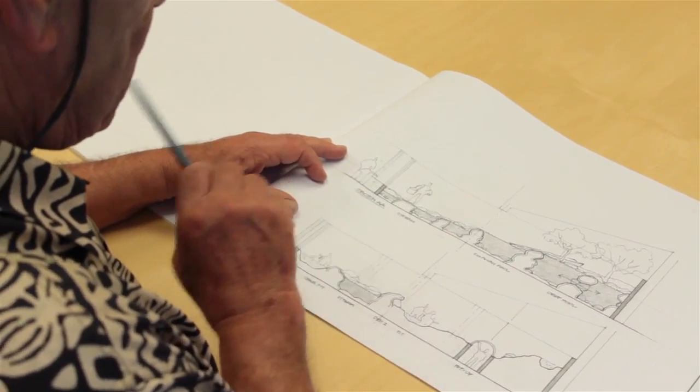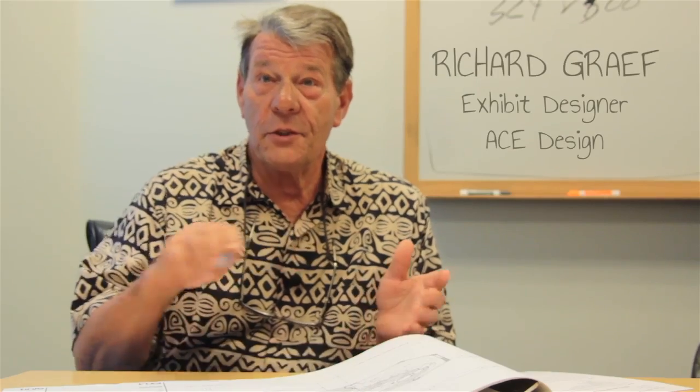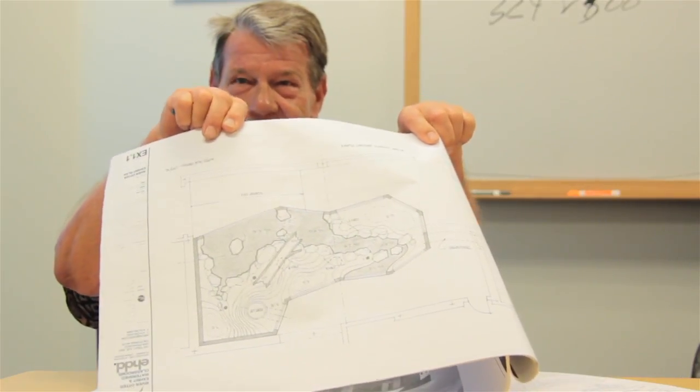The process for getting to a design concept is getting all the information I can, but then I have to have a kind of a vision of my own. I do loose sketches, and then I do tissue overlays, I do more sketches over those with the changes we've talked about, and sooner or later we come up with a plan for the exhibit.